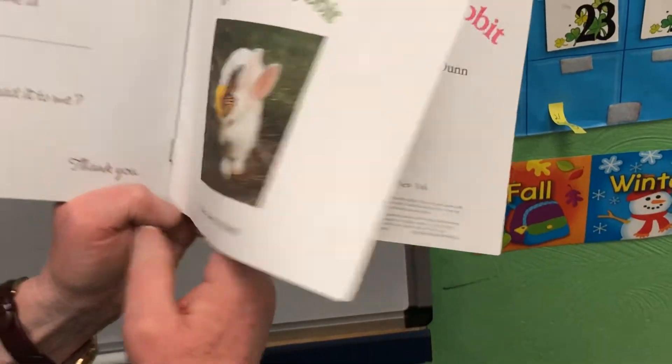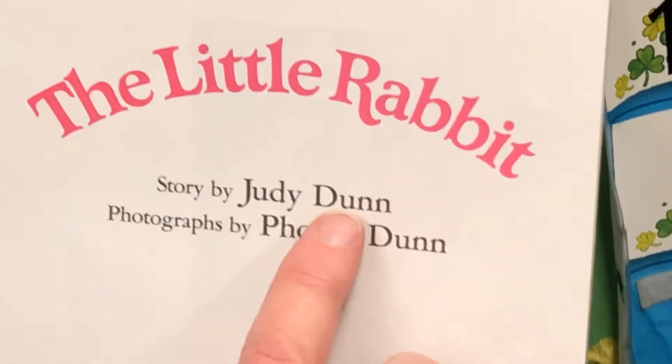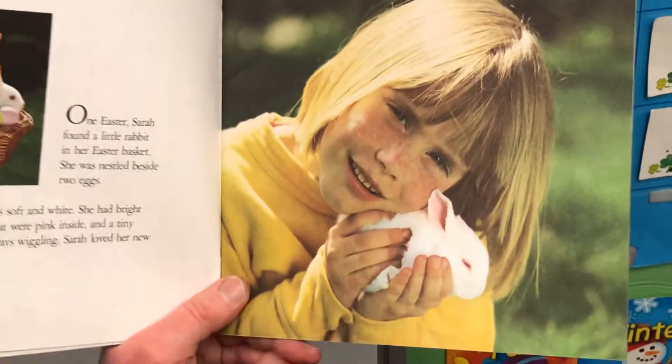It's a Random House picture book. Here's the author. The story is by Judy Dunn and the photography is by Phoebe Dunn. So these aren't pictures that we draw — these are pictures somebody took with a camera.